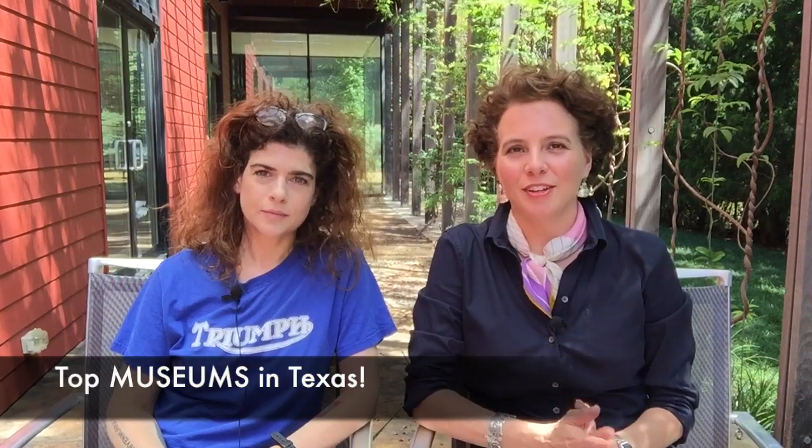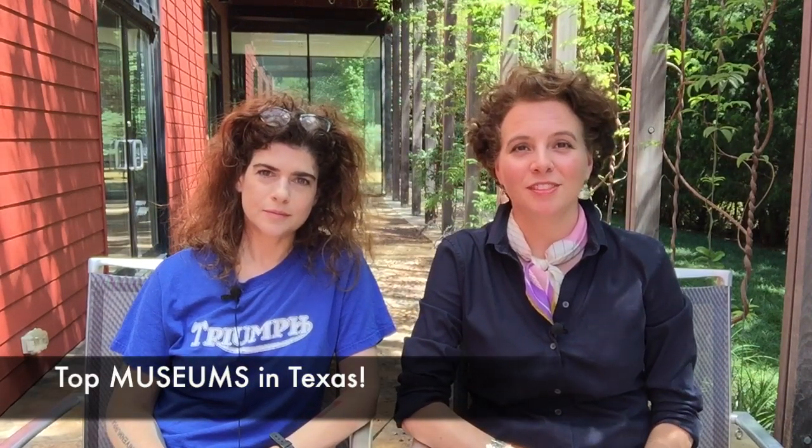Hello, this is the Glass Tower Top 5 for the week of August 25th, 2016. I'm Rainey Knudsen. I'm Christina Reese. This week we are counting down the top five museums in Texas.